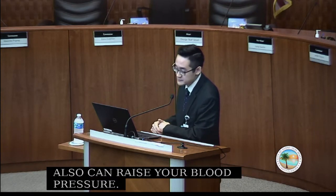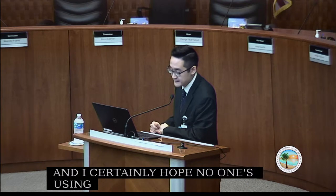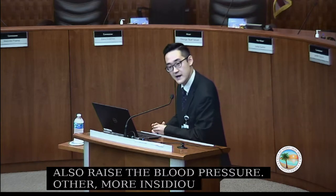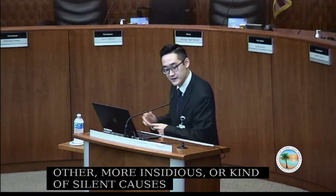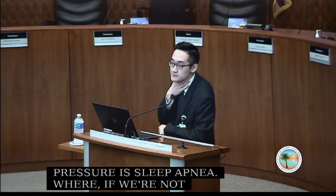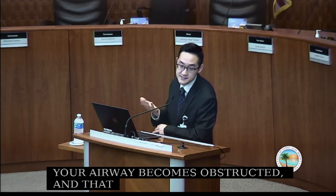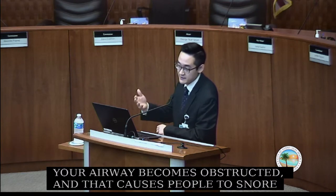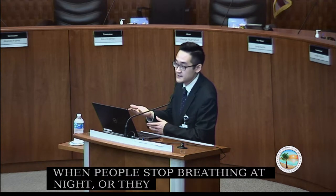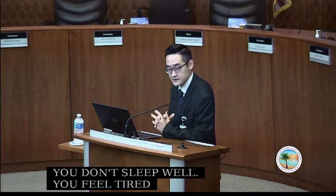Cocaine and methamphetamines can also raise blood pressure. Another more insidious cause is sleep apnea — a condition where your airway becomes obstructed while you sleep, causing loud snoring or, in severe cases, stopping breathing at night. When people stop breathing or snore loudly, oxygen levels drop, the body enters a stress state, you don't sleep well, and feel tired during the day — all of which raises blood pressure.